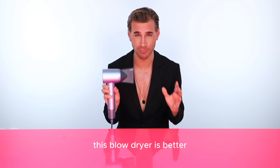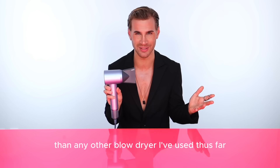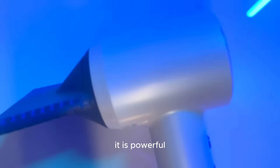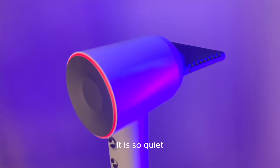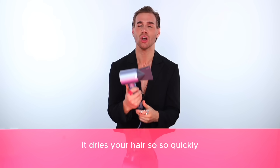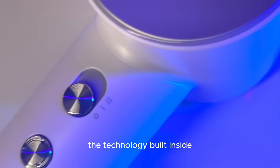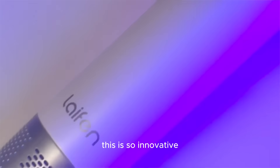This blow dryer is better than any other blow dryer I've used thus far. It is lightweight, it is sexy, it is sleek, it is powerful, and it is so quiet. It dries your hair so, so quickly — this blow dryer will blow dry your hair faster than ever before. The technology built inside this is so innovative.